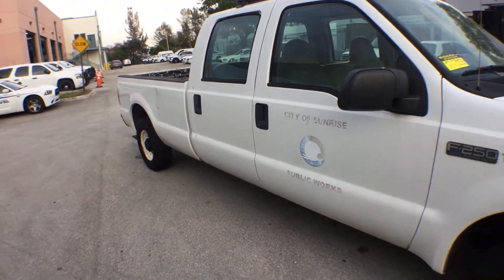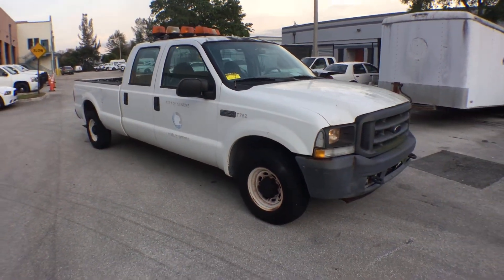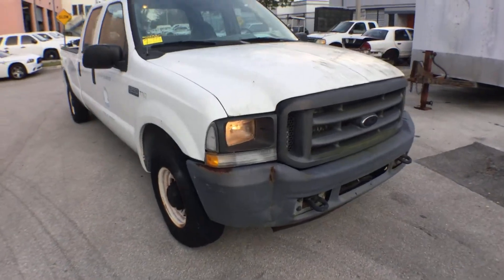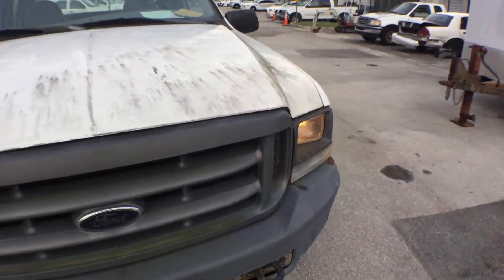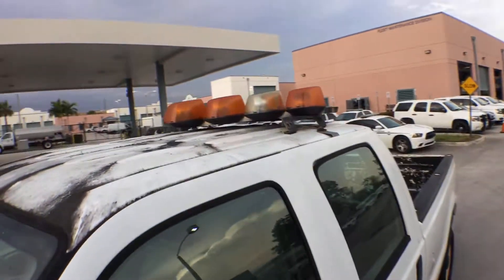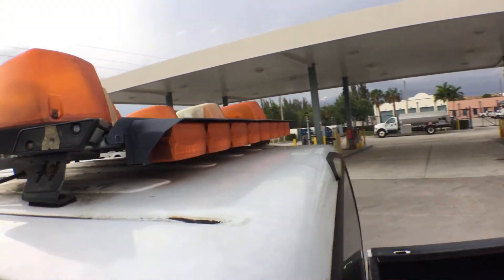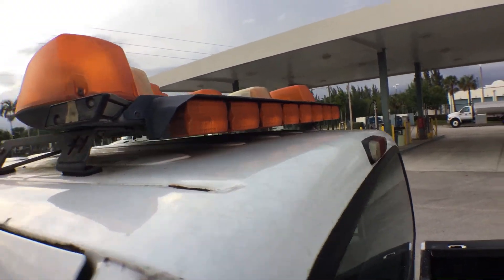I'm going to show you the inside now. The truck sounds really good — I'll rev it up for you. The lights are really nice and it's got a light bar in the back.